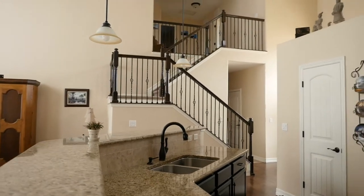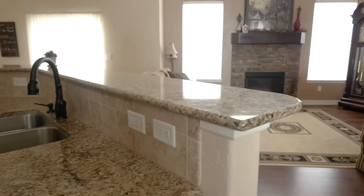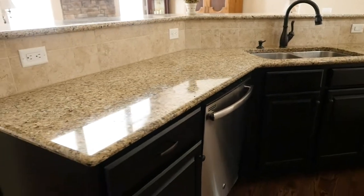This lovely home is perfect for entertaining thanks to a stunning gourmet kitchen with granite counters, upscale appliances, and rich cabinetry.